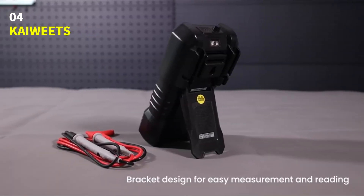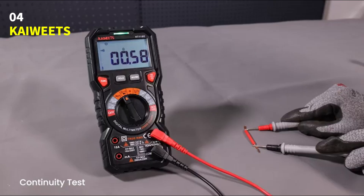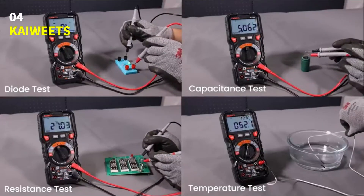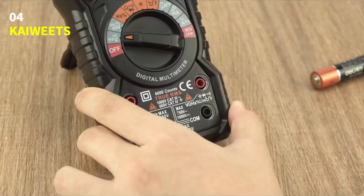It also measures temperature, capacitance, frequency, duty cycle, and even tests diodes, continuity, and wire connections. Using it is simple — just turn the dial to the function you need, and the LED lights on the jacks show exactly where to plug in your test leads.